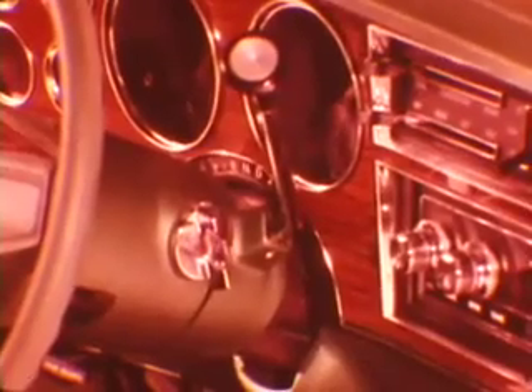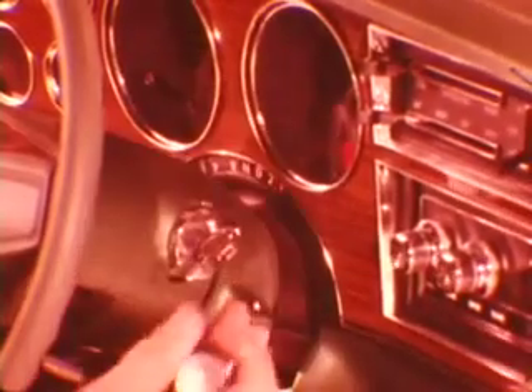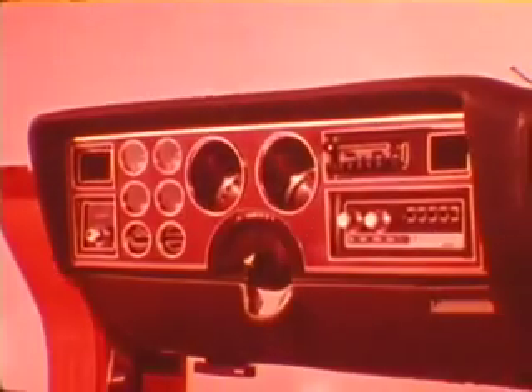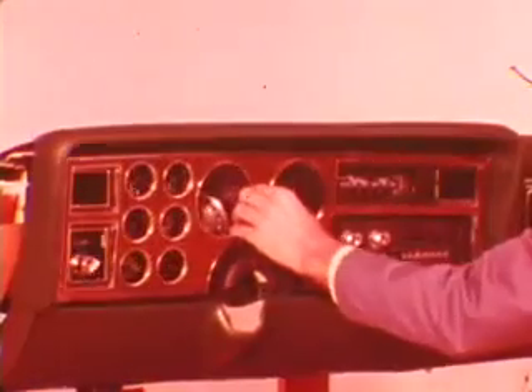To gain access to the various internal components, you simply place the selector lever in first. Be sure to disconnect the battery before you service the instrument panel. Remove the screws at the bottom and at the top of the cluster carrier bezel. This differs from the Aspen and Volare instrument panel since no retaining clips are used at the bezel top.